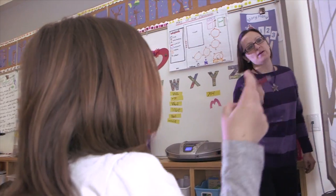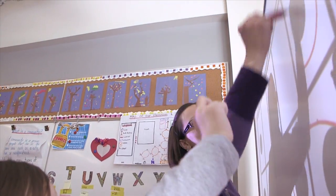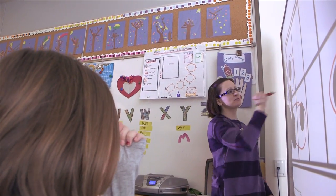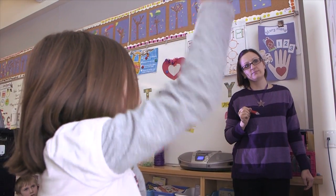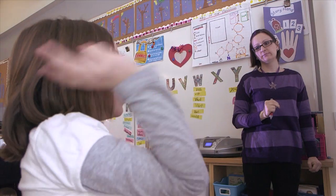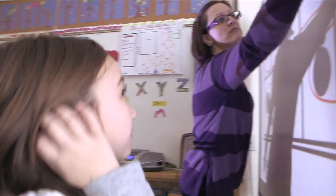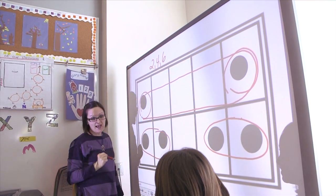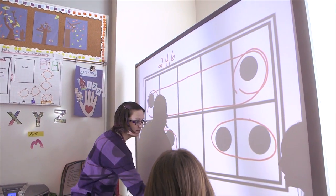I saw those two, okay, that one, and then those two and that one. What did you do with all those numbers, Emily? I counted them — I counted those two. Did you count them as one and one or as two together? Two and four and six. So you actually grouped these two even though they're far apart as a group of two? And you said two, four, six. Yeah. Excellent.